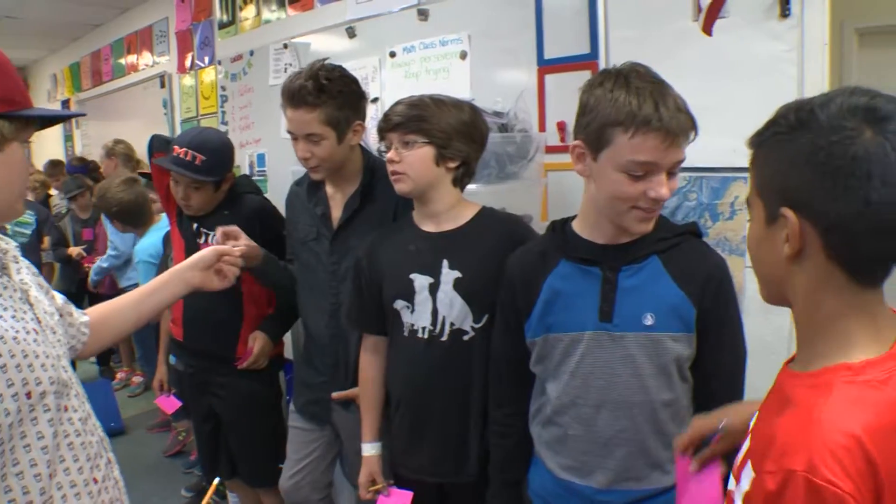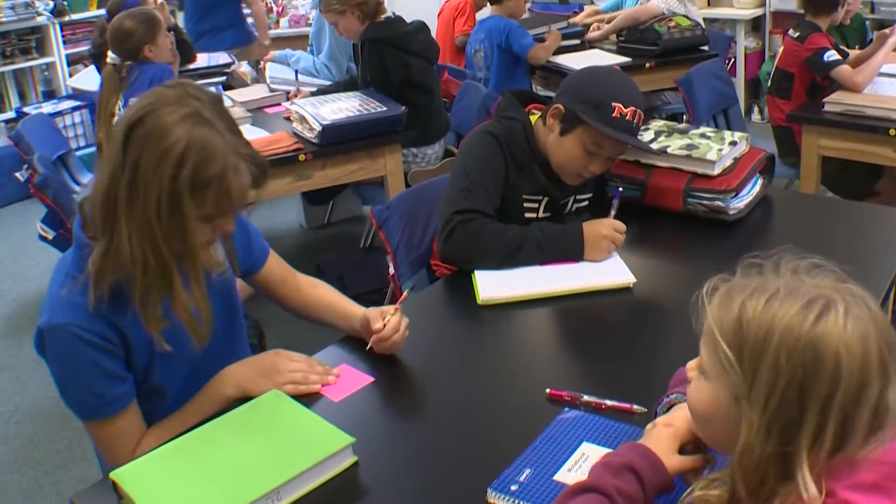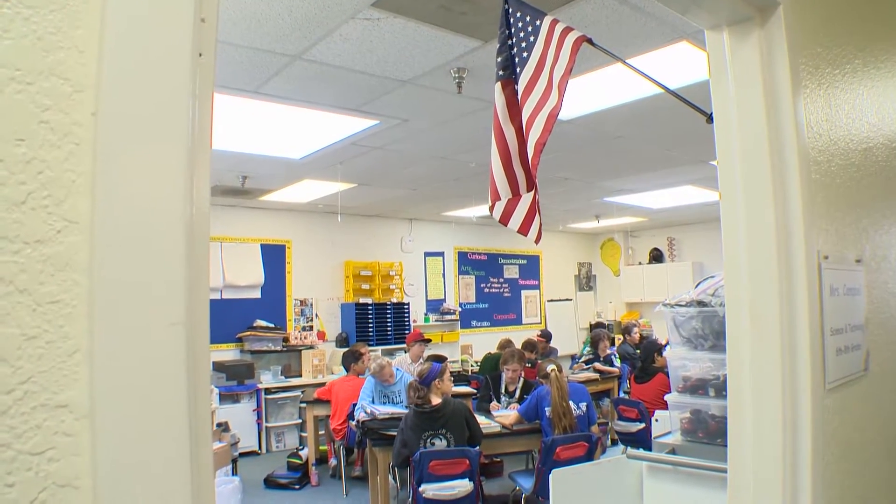As much as possible, we do group interactions. We try to have them find real-life applications of things that they're doing, and have them help each other out and learn strategies from each other, as opposed to me teaching them how to do things.